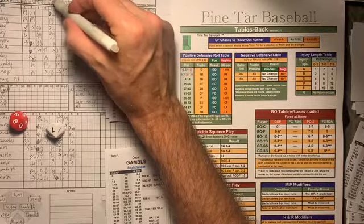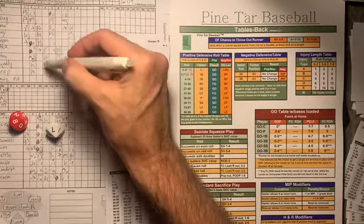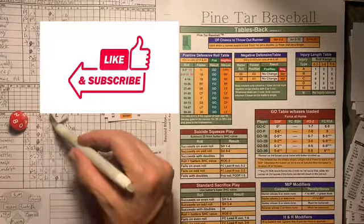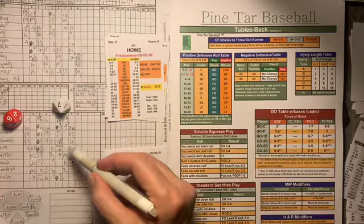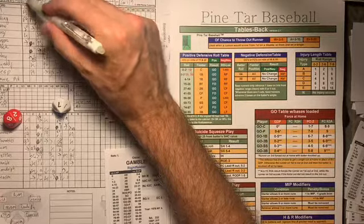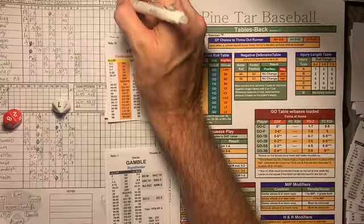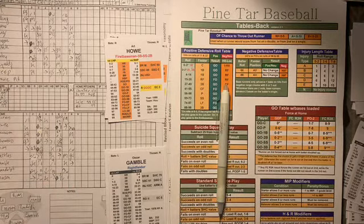The Yankees win by a score of 6-3. Yankees: 6 runs, 12 hits, no errors. The Astros: 3 runs, 8 hits, and 1 error — Cedeno with an error in center field. We're going to play game 2 very soon. Thanks for watching. Tony Porter, Cards and Dice TV. J.R. Richard, Pine Tar Baseball.